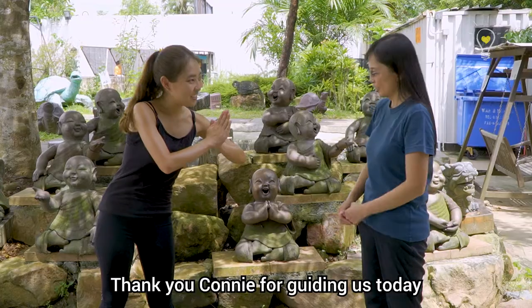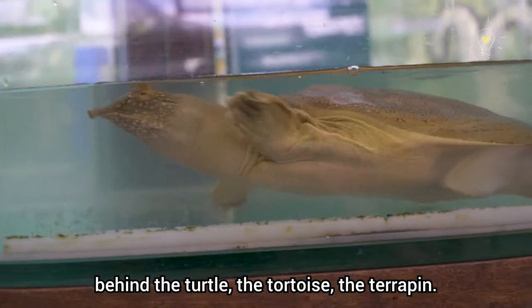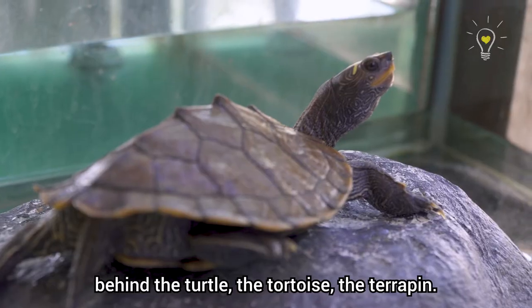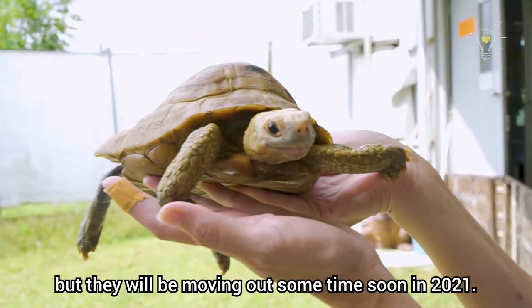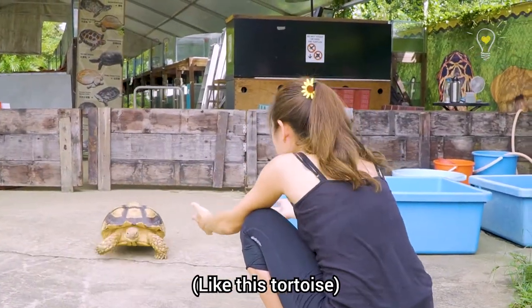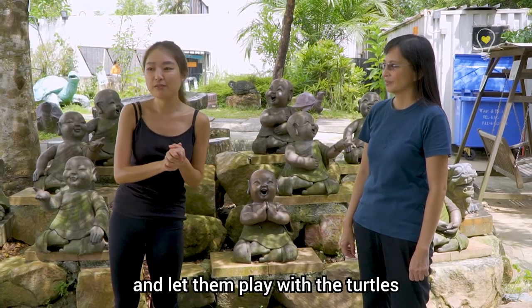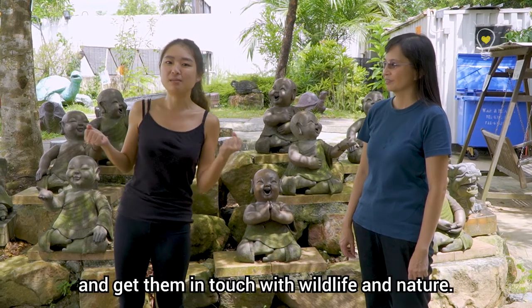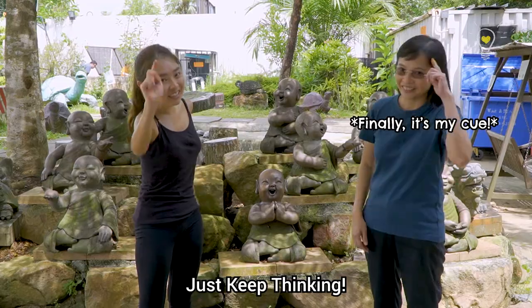Thank you Connie for guiding us today, and thank you Live Turtle and Tortoise Museum for letting us explore the science behind the turtle, the tortoise, and the terrapin. If you'd like to visit the museum, they are located at Fort Canning, but they will be moving sometime soon in 2021. Better make your way here quick! It's a great way to bring the little kids and let them touch the turtles, feed them, and get in touch with wildlife and nature. That's all for today — just keep thinking!